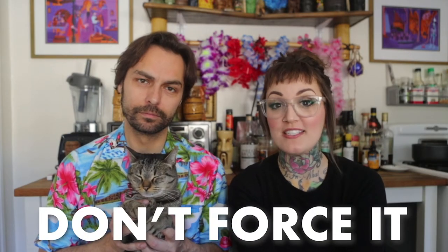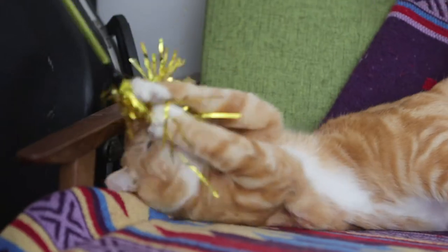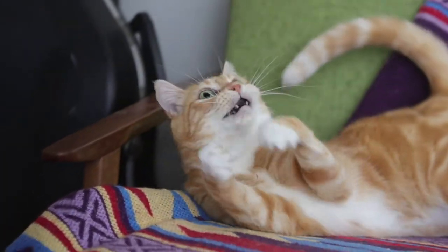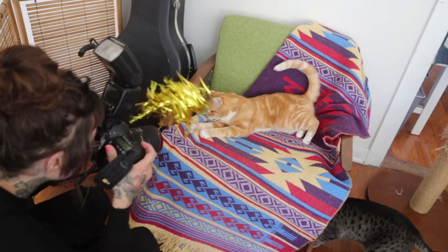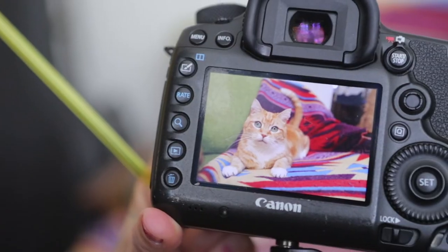And number five, the very last tip: don't force it. If your cat's not feeling it right then, just come back. Give them a break and they'll give you a better shot maybe tomorrow, or maybe in like five minutes — because cats get tired. They can get bored really easily. If you get the cats all riled up, they're not going to sit where you want them to sit; they're going to want to play and not pose. Especially if you're bringing out treats or catnip. So wait five minutes, an hour, until they're a little bit more sleepy.